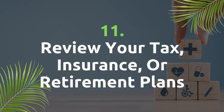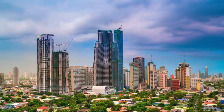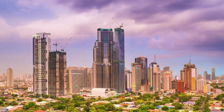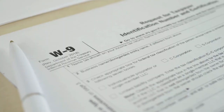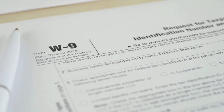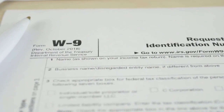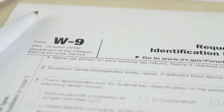Review your tax, insurance or retirement plans. The process of tax, insurance and retirement plans will differ from individual to individual. For example, if you are still registered in the US, you may be subject to capital gains tax if you earn money in the Philippines. But as mentioned, this differs from individual to individual.